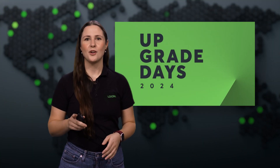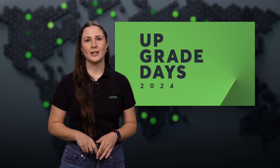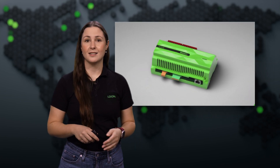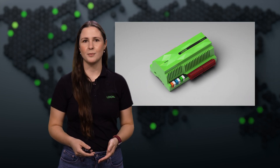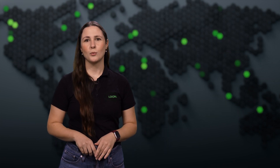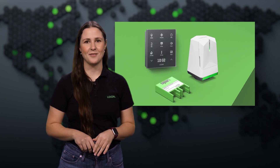Let's kick things off with a big premiere: our Upgrade Days, featuring some fantastic new products. As a leader in building automation, we've always been committed to innovation, from our green mini-server at the heart of our systems, to over 200 products that bring comfort, efficiency, and intelligence to every space. This October, we're thrilled to introduce three key upgrades that take your installations to the next level.